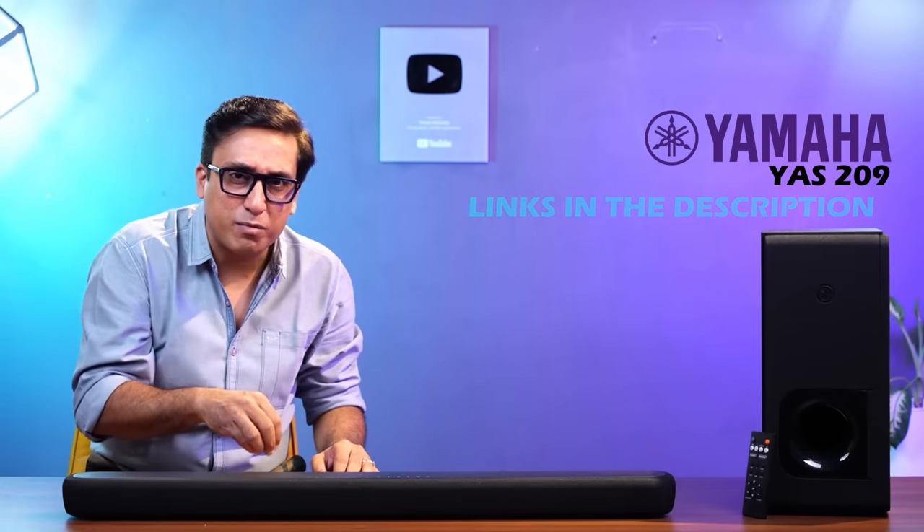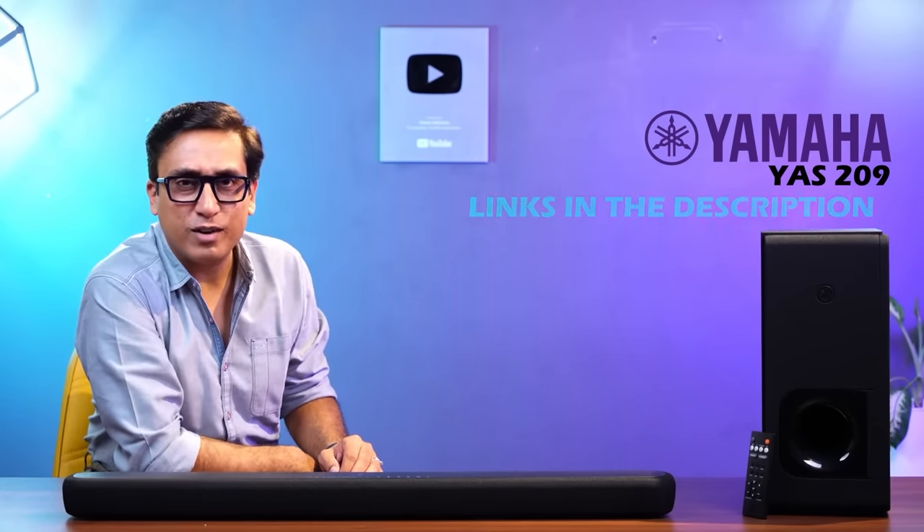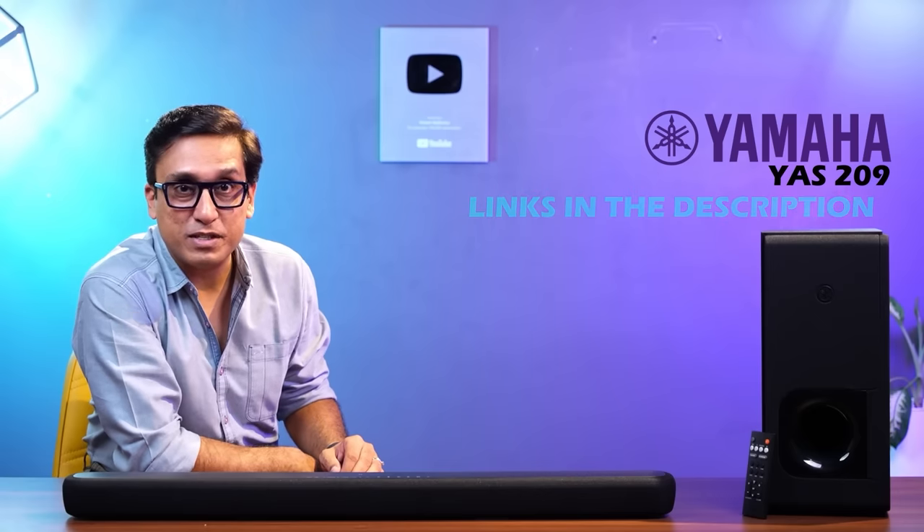I can't show you the clip for copyright reasons, but this clip's audio file is in the description box. If you download it, you will know how much fun I am having with this soundbar.